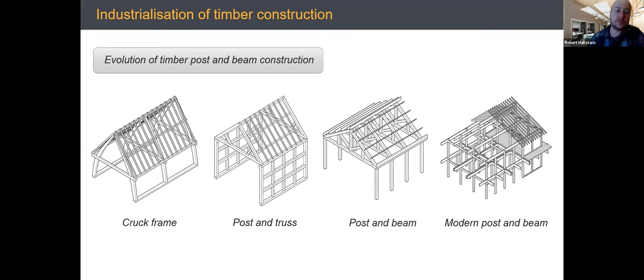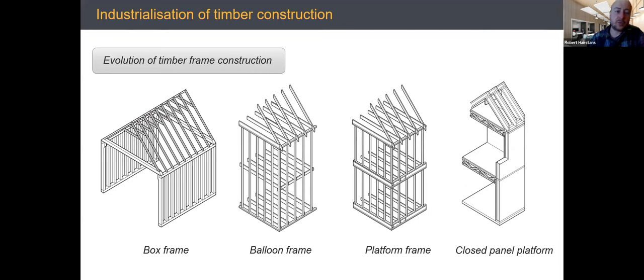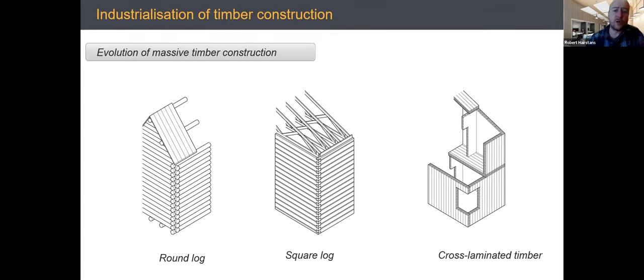Timber platform frame was invented in the US. Balloon framing is becoming more readily used again because it can help reduce thermal bridging. Platform frame evolved towards more closed panel systems using engineered products and engineered joists. Cross-laminated timber, a glued mass timber system, has also evolved. Mass timber systems have been around using round log construction through mechanization, then square logs, and now we can create mass timber slabs and CLT using lamellas.